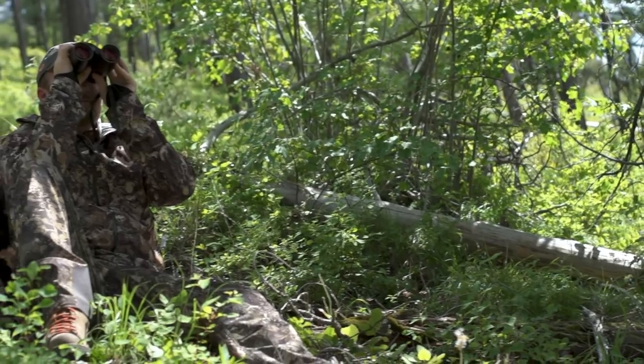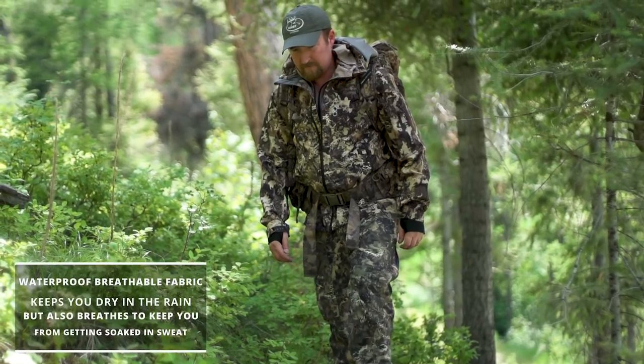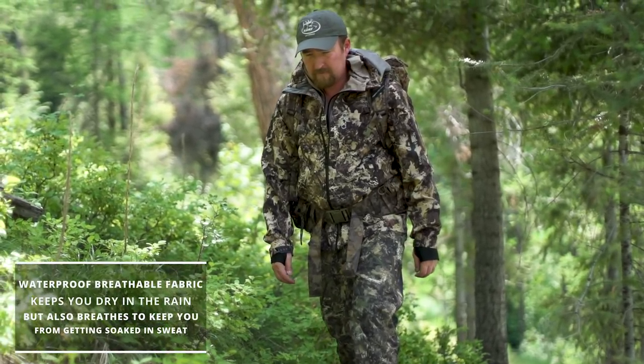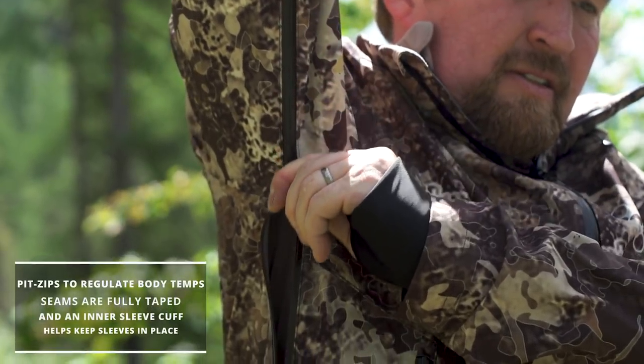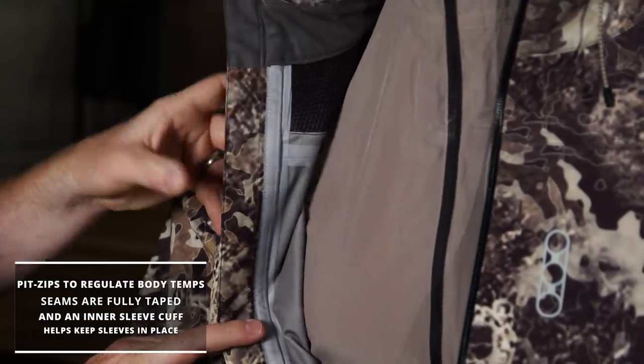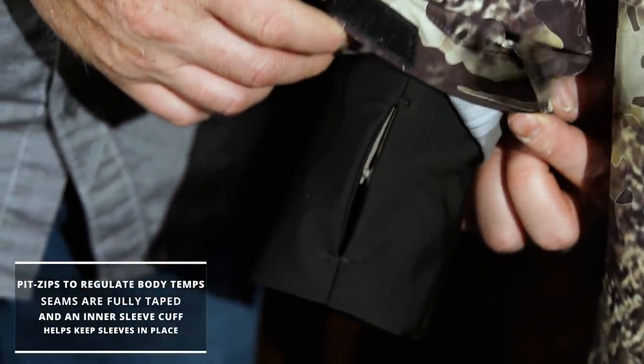Next up is the Trinity Peak Shell, and the jacket you see here features Eberlestock's unique Mountain Doppelganger camo. It uses a dual image system, which causes the eye to focus on a detail in one of the two layers. Everything else, including you, just fades away. The waterproof, breathable fabric keeps you dry in the rain, but also breathes to keep you from getting soaked with sweat. The pit zips help to regulate body temps. Inside the jacket, the seams are fully taped, and an inner sleeve cuff helps keep sleeves in place.